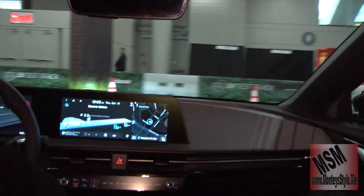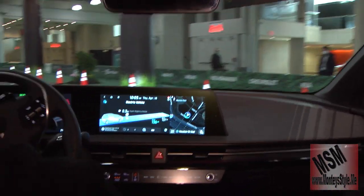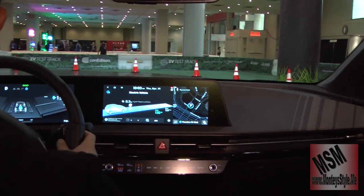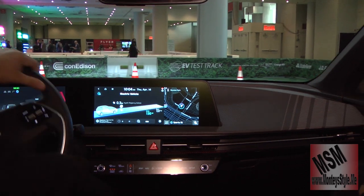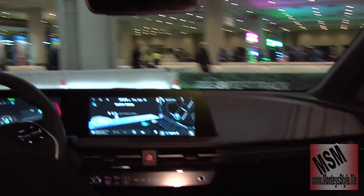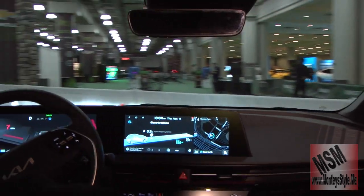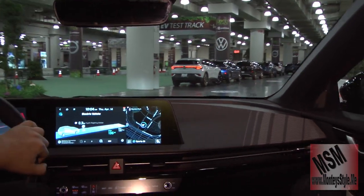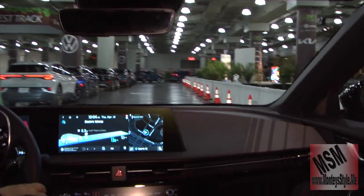This is the GT Line all-wheel drive, which is the highest trim level. There's also a GT model projected to come out at the end of the year with a target estimated horsepower of about 576. This all-wheel drive version has around 320 horsepower and about 446 pounds of torque.